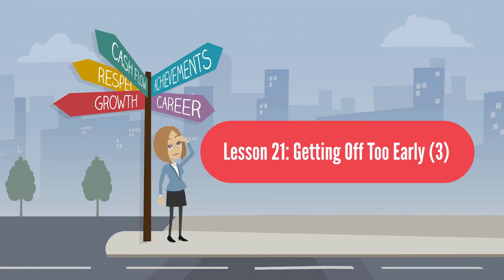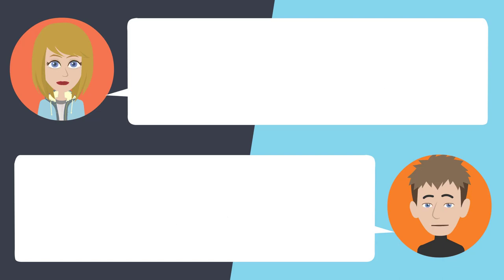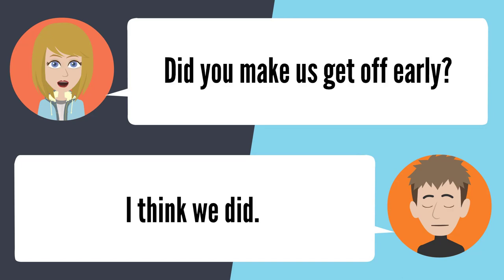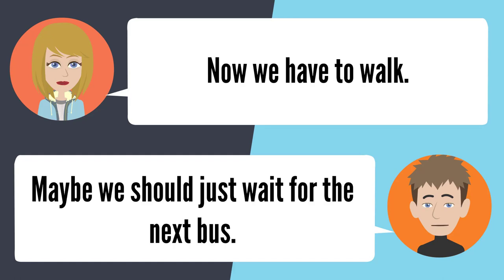Lesson 21: Getting off too early 3. — Is this our bus stop? I think this is it. Get off. Dude, where are we at? I have no idea. I thought this was the right stop. It doesn't look right to me. Did you make us get off early? I think we did. I should not have listened to you. I really thought this was our stop. Now we have to walk. Maybe we should just wait for the next bus.